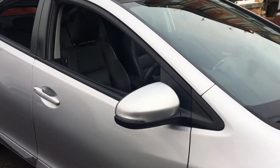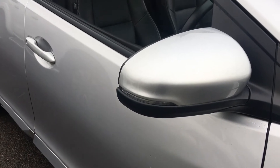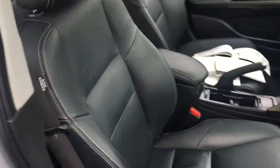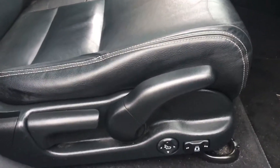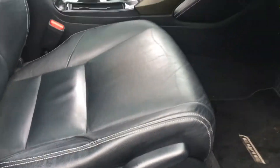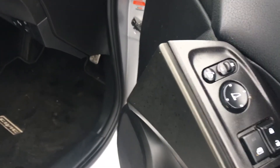We have electric folding mirrors with indicators built into them. Coming inside the vehicle, the first thing you notice is the full leather upholstery and sport seats — they're very smart. That seat there is electric as well, with height adjustment and lumbar support. On the door armrest we have the switches for the electric folding mirrors.